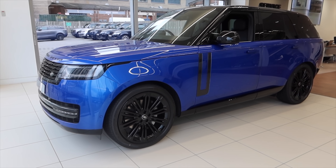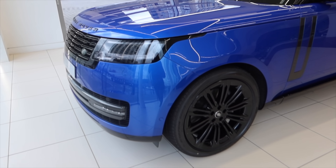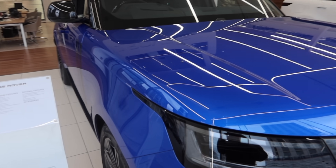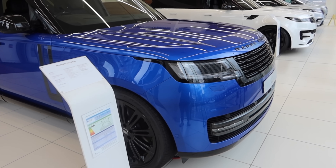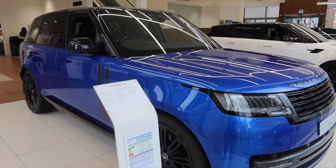How about this for a big Range Rover and the colour? That blue colour is incredible. It's called Velocity Blue. I genuinely have not seen many in that colour before. Velocity Blue — might be my new favourite colour.